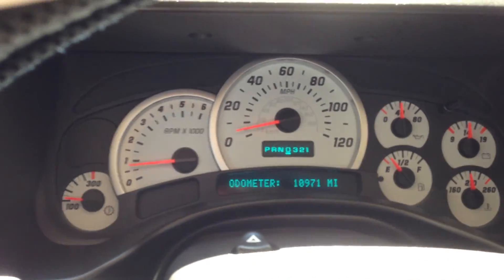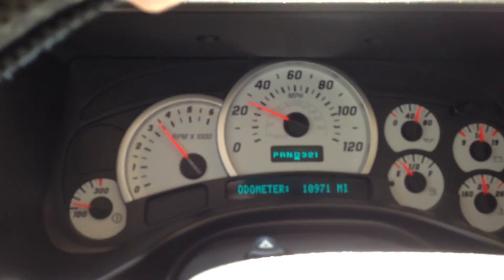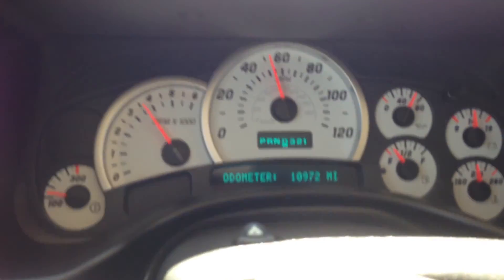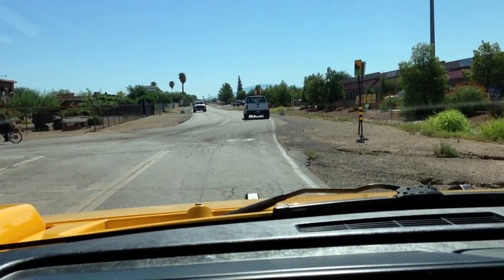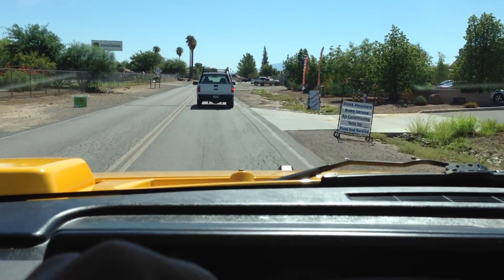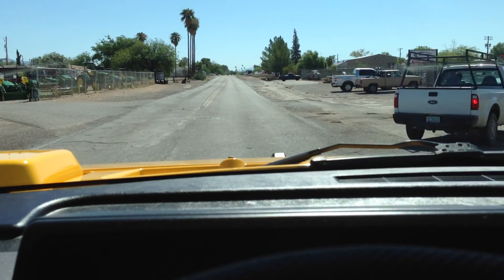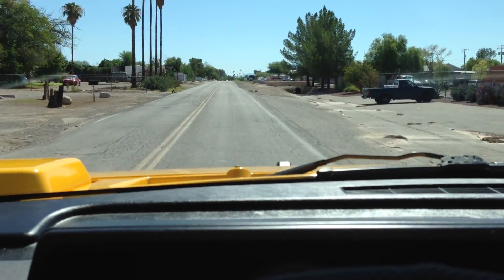I'm going to go from zero here and you can watch it shift — this thing is so nice. This might be my weekend car. Wow, there's not a rattle in this car. And Hummers, H2s — I'm sure people who know H2s know they rattle like crazy. This one doesn't, probably because of the miles and because somebody really took care of it.